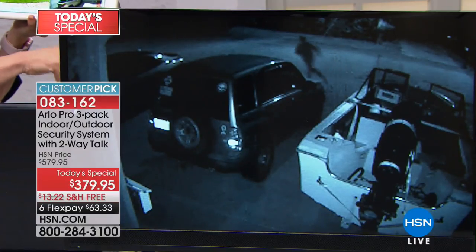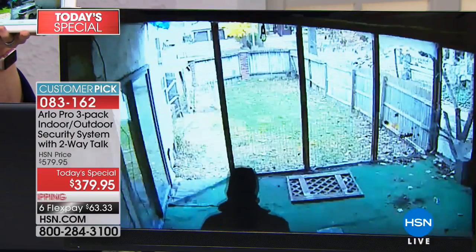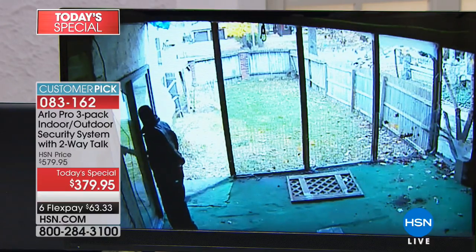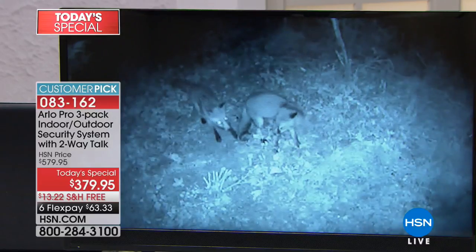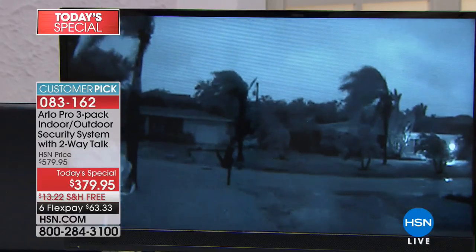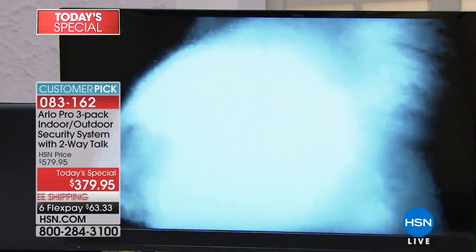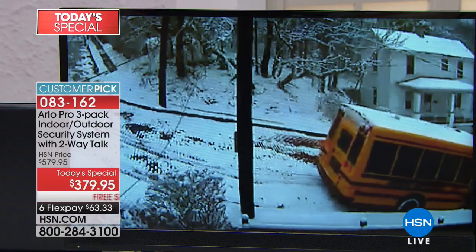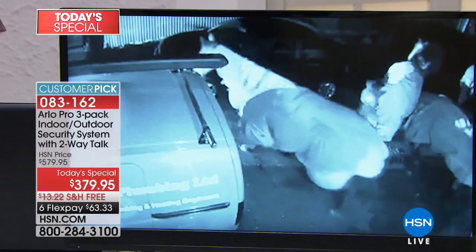These are real videos that Arlo caught — the homeowners sent them in to Arlo. Every single one of these guys was caught. Look at this guy trying to get in the back door — caught. The black and white is the night vision; even in pitch black you can see what's going on. Arlo can see when you can't see and starts to record. All these recordings are free. Some are even funny — the horses got out of the farm.